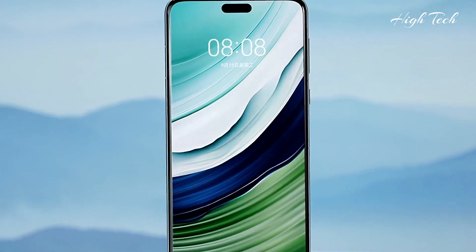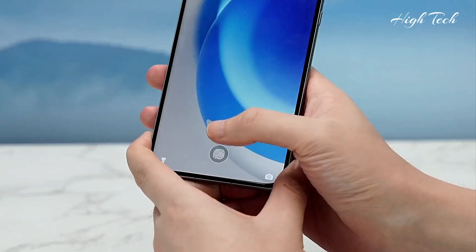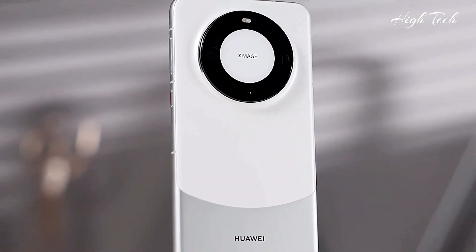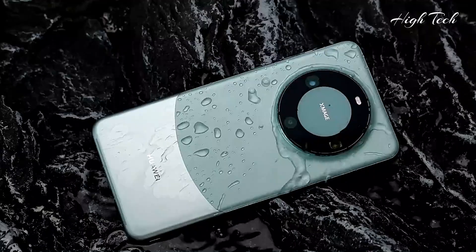Weight: 225g. Thickness: 8.1mm. Dust and water resistant, IP68 rated.